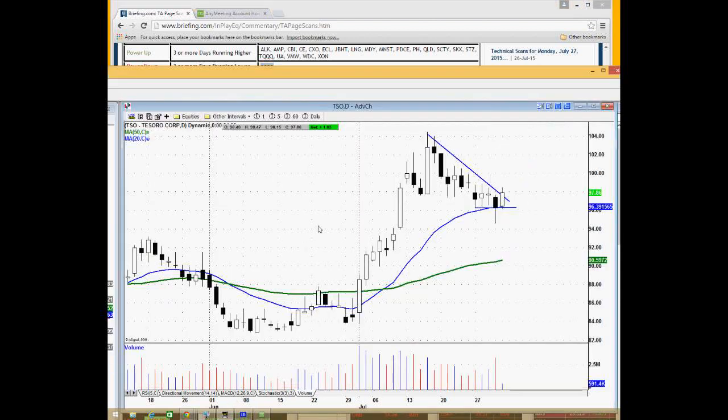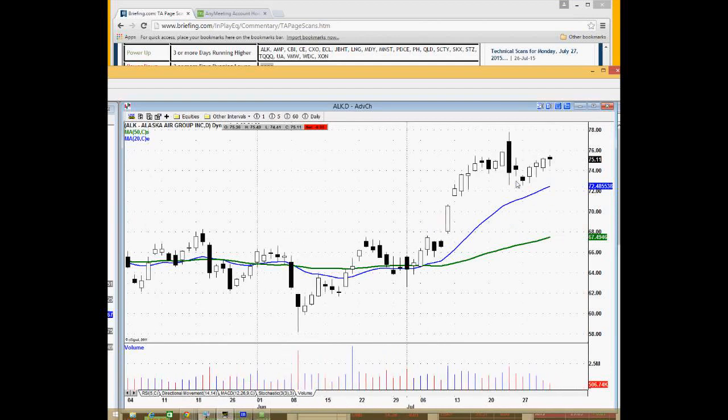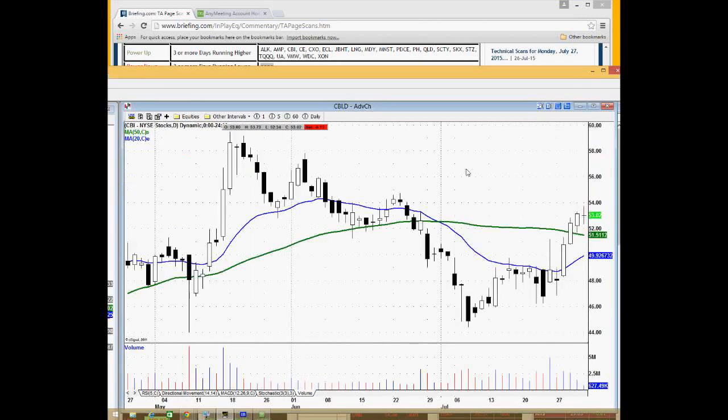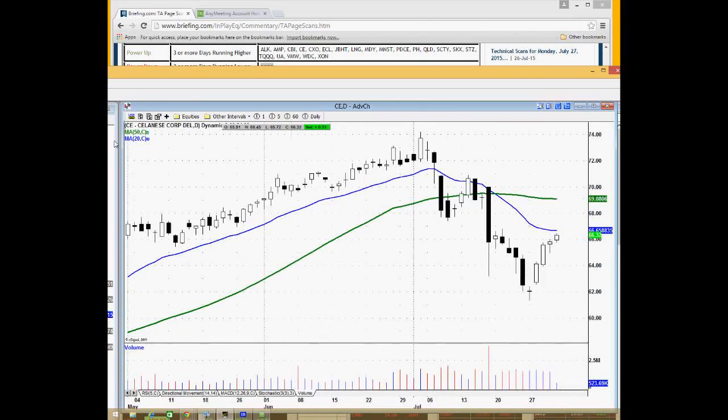Looking at some of these power-up names: ALK, an airline, had a three-day run-up — nothing too spectacular, but it tells you there were buyers there three days in a row. AMP looks like it's coming off the lows with resistance at the 50-day. CE may be a short candidate — below the 50 and below the 20, with a nice recovery, but technically it looks weak in July and could start to roll over again as this resistance area around 66 comes into play.